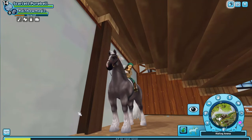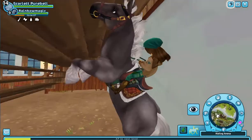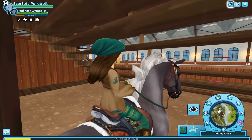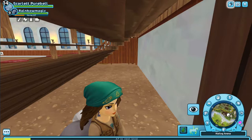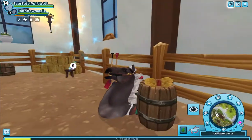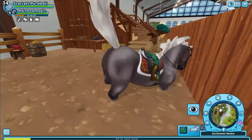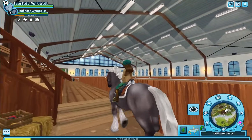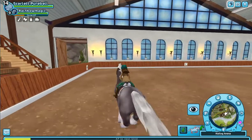Hey guys, so today we will be checking out the new American Paint Horses that came out. We just started in a weird place — I fell in under the bleachers in the riding arena. As you can see, we can see through the seats and the pillows are floating. I've been here before, so I jump — there we go. I need out! There we go, we're out. I heard they were released beside the riding arena on the right, so let's go.